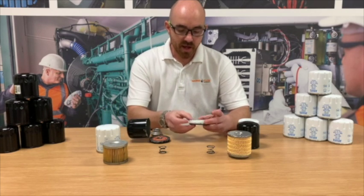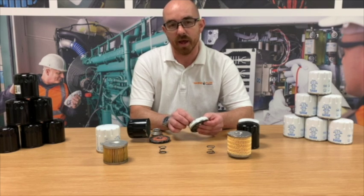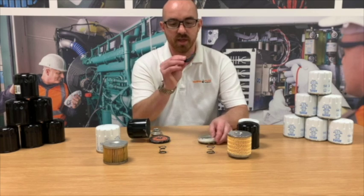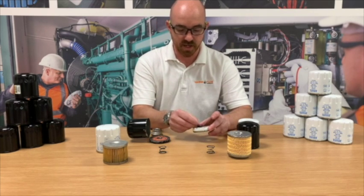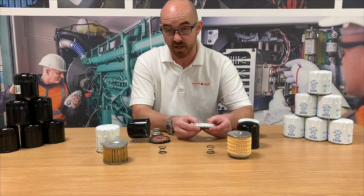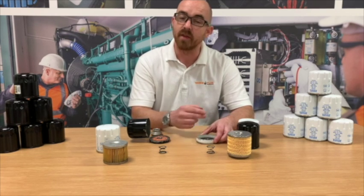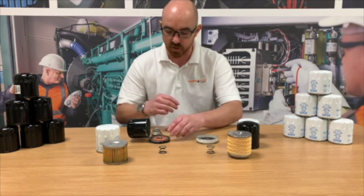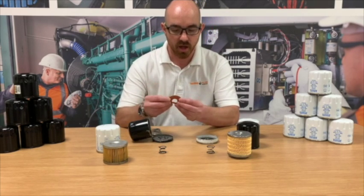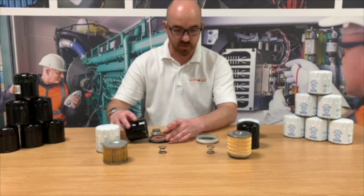Both filters also have what they call an anti-flowback device. On the Volvo unit it's a quite thin piece of rubber, which basically means that any oil that's in the filter when the engine is off will stay in the filter, meaning at first start you're not going to have any interruptions to the flow. The aftermarket unit has a much more substantial rubber unit, obviously there to do the same job.